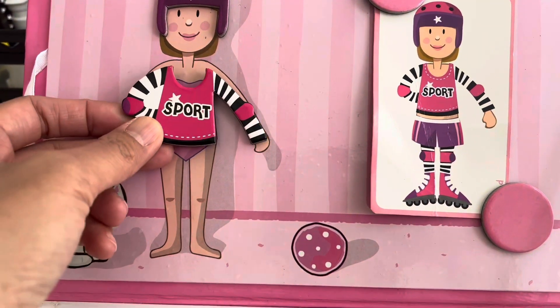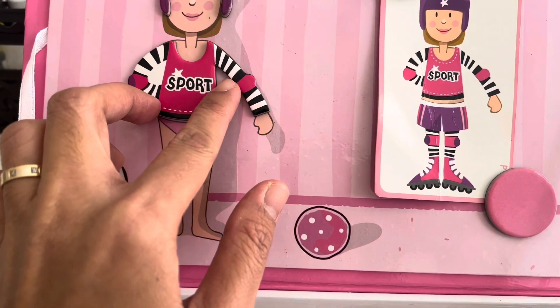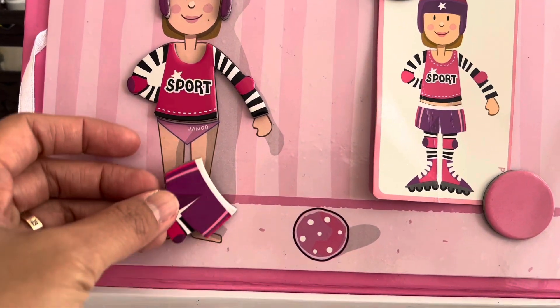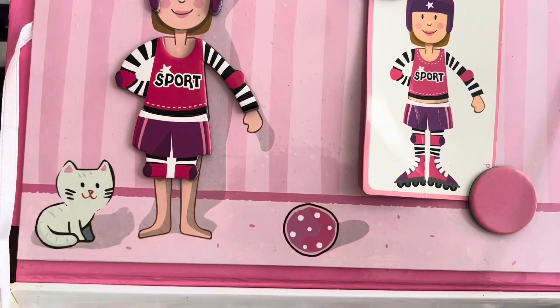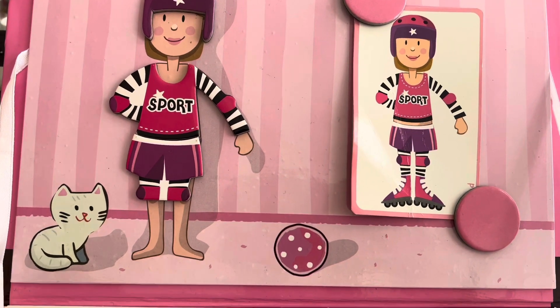Her shirt, her shorts, and her roller skate.